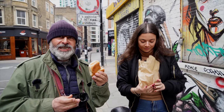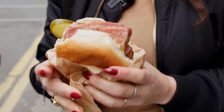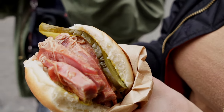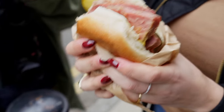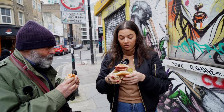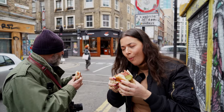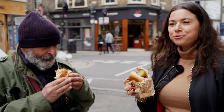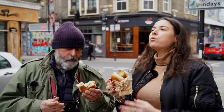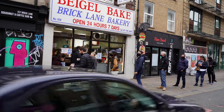Look at that salt beef bagel. Look at that and tell me you don't want to shove that in your mouth — that is the most beautiful specimen. Look how generous they are with that meat. This is not going to be elegant and it's not going to be pretty. Hot salt beef, hot mustard, pickles. 'I would drive around the world for this.' There's a reason there's a mile-long queue outside — because of that.